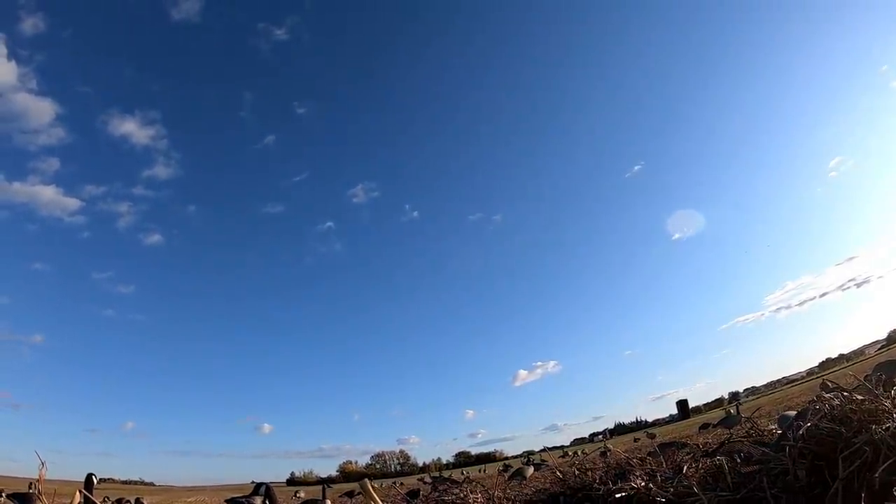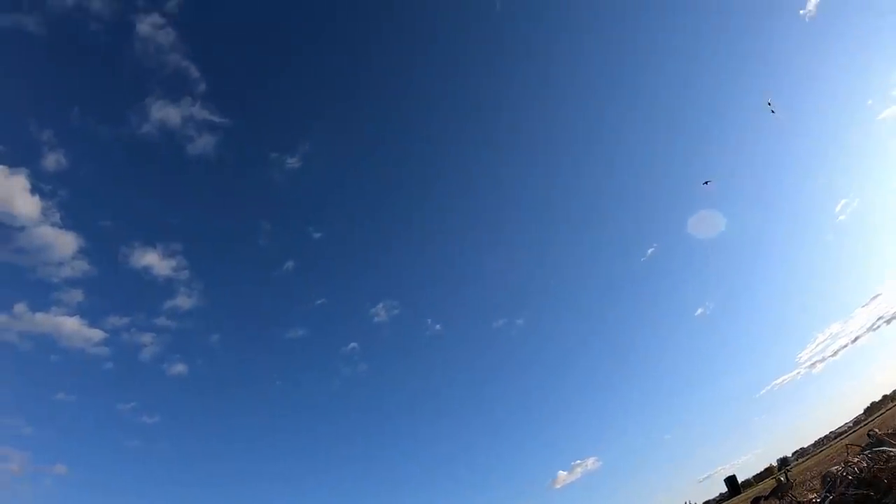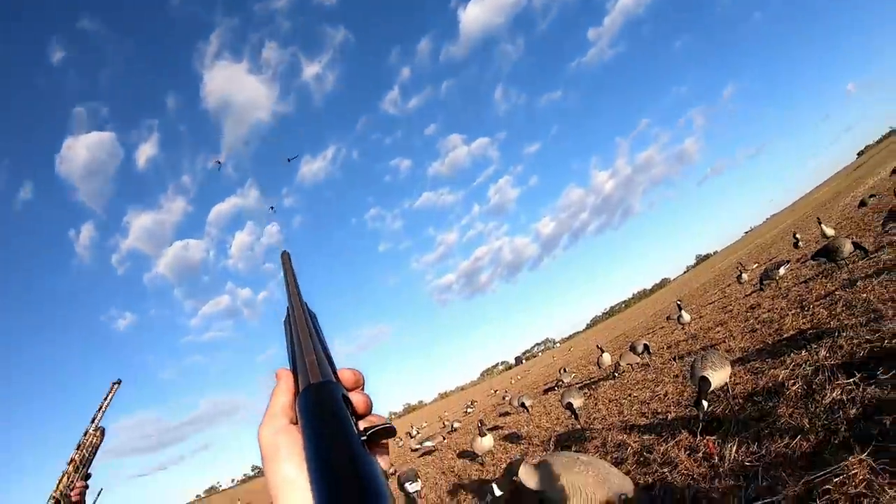Come on. Oh yeah, gonna go right over the top of us. They're gonna go right behind us. Take him! Yeah! Go down, boy!